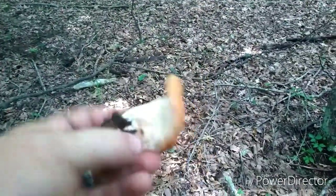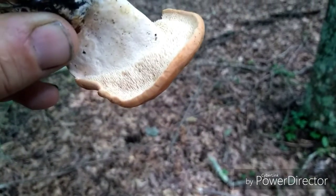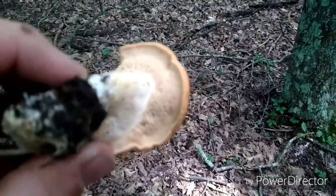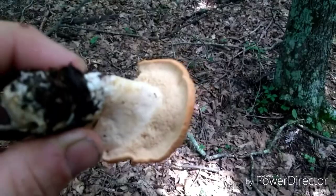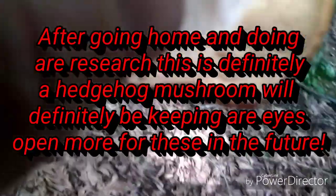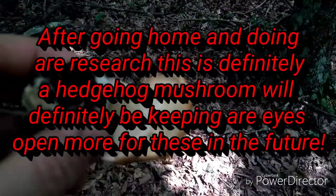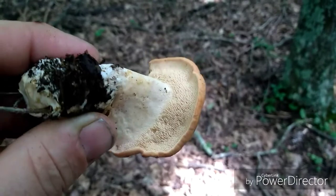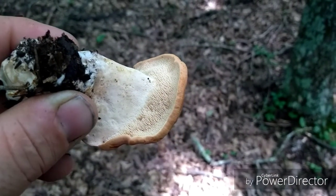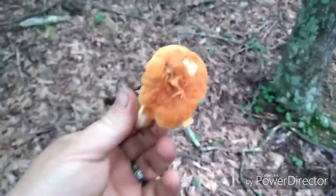I'm not too sure, but that might be what they call a hedgehog mushroom. It's got fine hairs instead of pores or gills. I'll take a picture of this and take it home and do a little more research on that. As you can see it's got fine hairs instead of gills or pores.